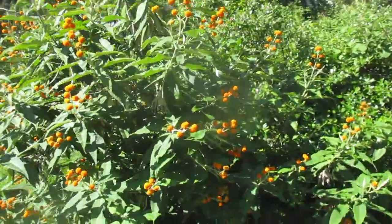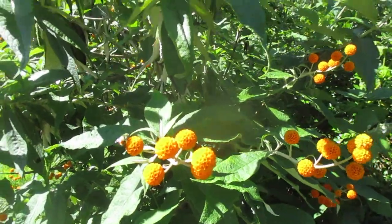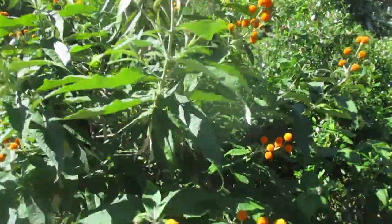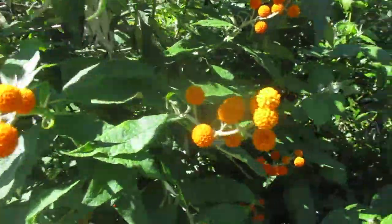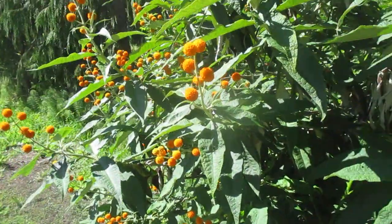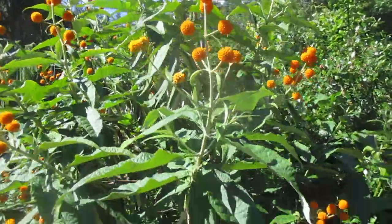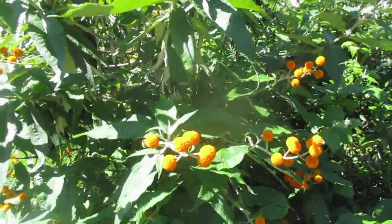Is that ever beautiful? Buddleia davidae globosa. Amazing. We have a small one in our garden, we got it here from Mike. Just absolutely gorgeous, and the bees like it too. What a really neat plant. Isn't that nice?